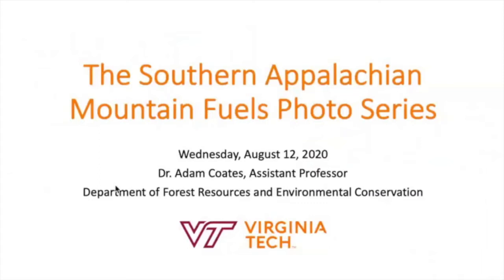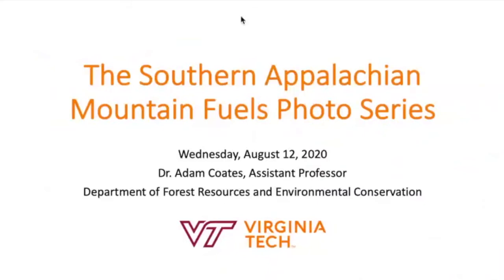Thank you. I'm Adam Coates. I'm an assistant professor of forest fire ecology and management at Virginia Tech and have been in that role since 2017. I appreciate the opportunity to be with you all today. I'm sorry that we can't be face to face, but we'll do it virtual and do the best that we can. A couple of speakers have already mentioned the fuels photo guide that came out at the end of 2019.